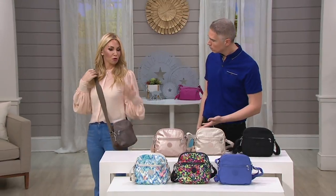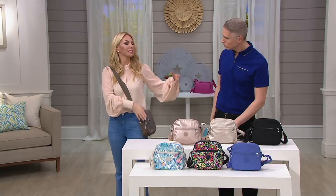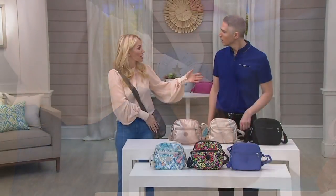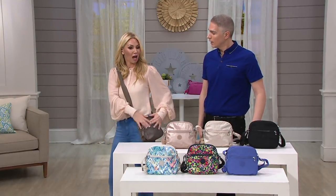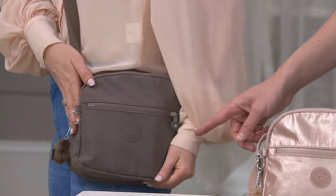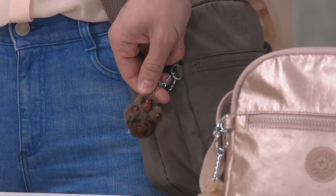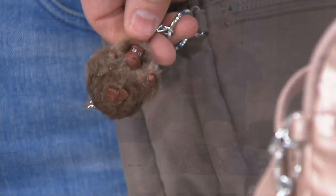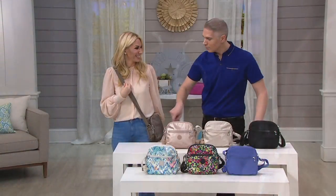This is perfect for concerts because you don't have to check it — it can be on your person and you feel safe and secure with easy access. And we didn't even talk about the Kipling logo — that beautiful little monkey. That's what you know and love, and it's also a keychain. You can actually use it, maybe give it to a niece, or just use it to find your keys. Or just leave it hanging there as that beautiful little signature.